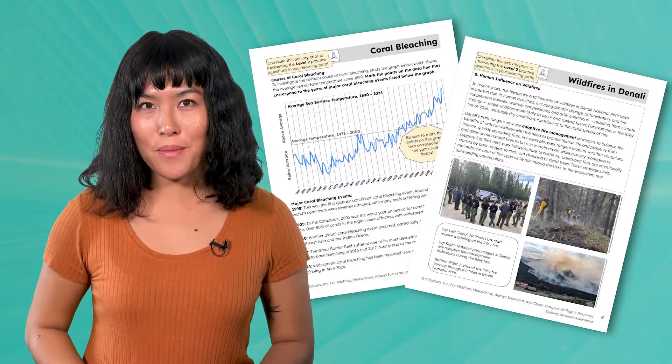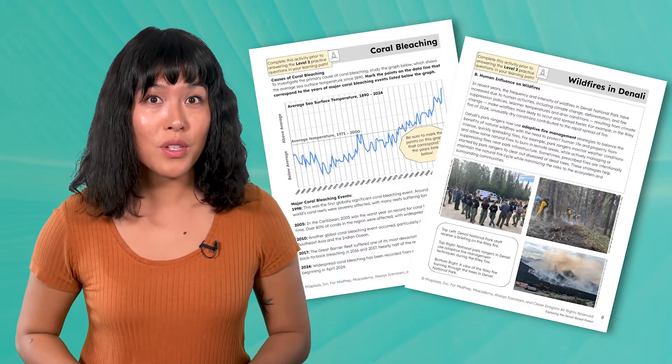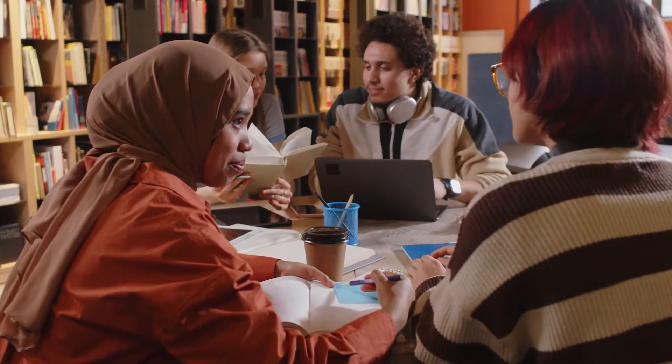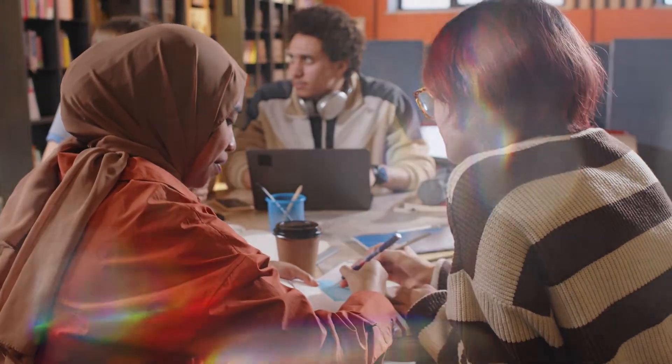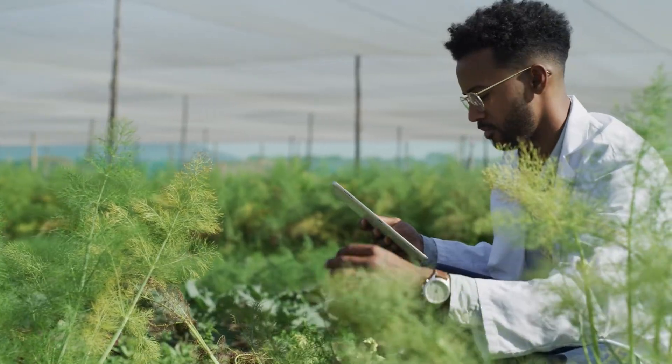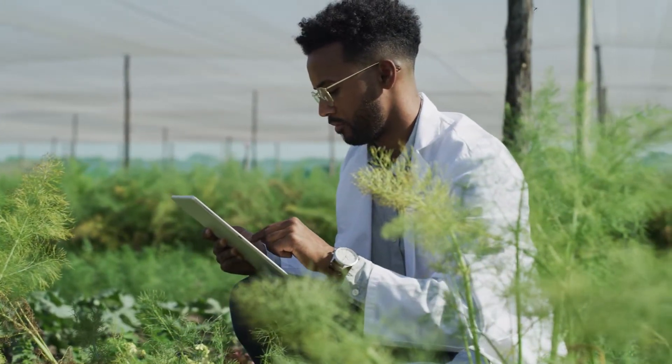Remember, learning about the environment is the critical first step to developing solutions for these problems. By the end of this course, you'll be on your way to understanding the connections between Earth's systems and the impact of human activities. Then, if you choose to take the second semester environmental science course, you'll have the opportunity to use what you've learned to think critically about solving environmental challenges. You'll be equipped with the knowledge and skills to come up with innovative, science-based solutions. Who knows? You might just become one of the problem solvers who helps protect our planet for future generations.